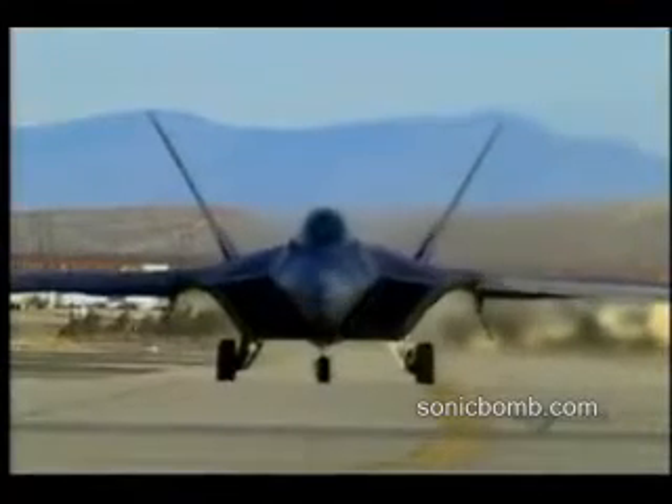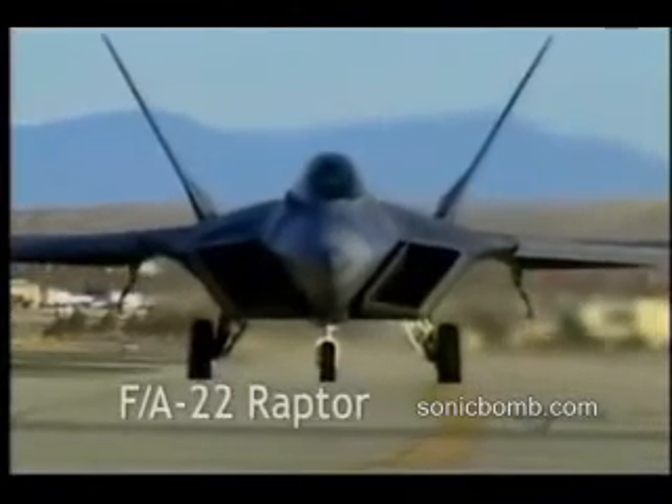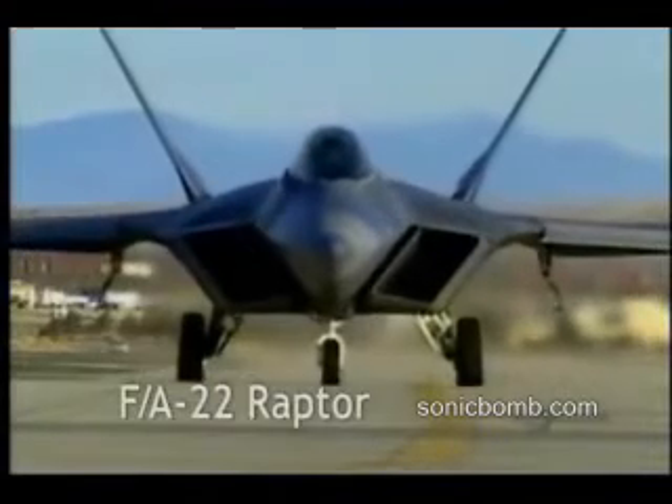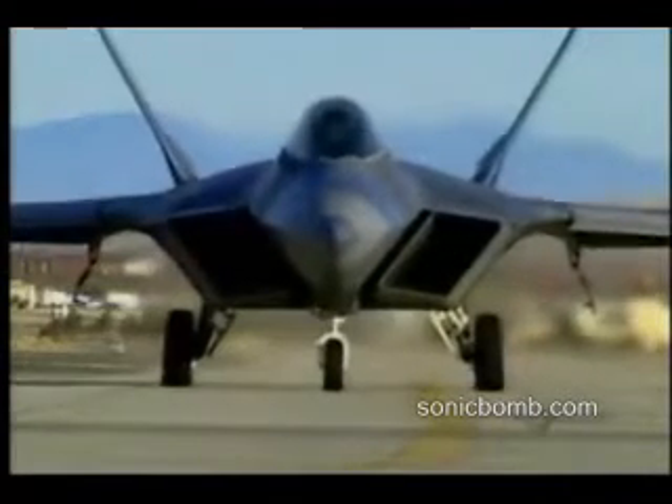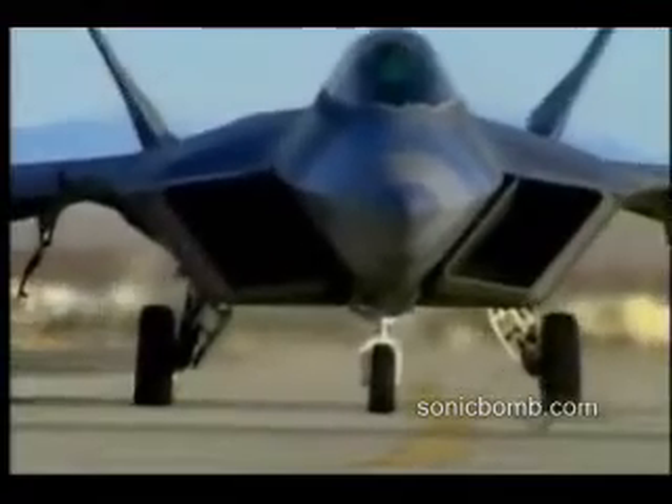The F-A-22 Raptor. In creating the F-A-22, its U.S. designers have gone for broke, building the first ever air-to-air fighter with a stealth capability and the first stealthy plane to go supersonic.